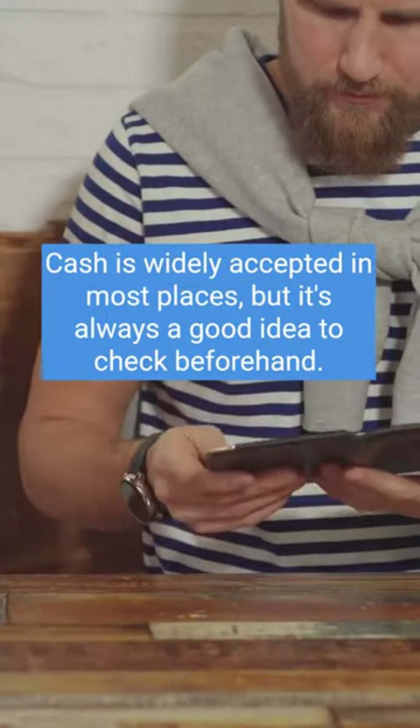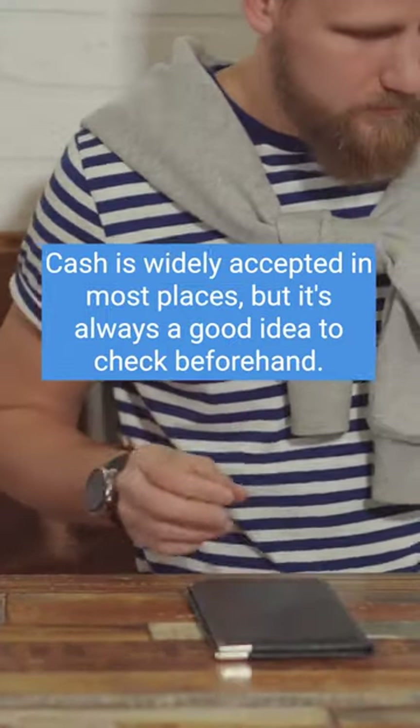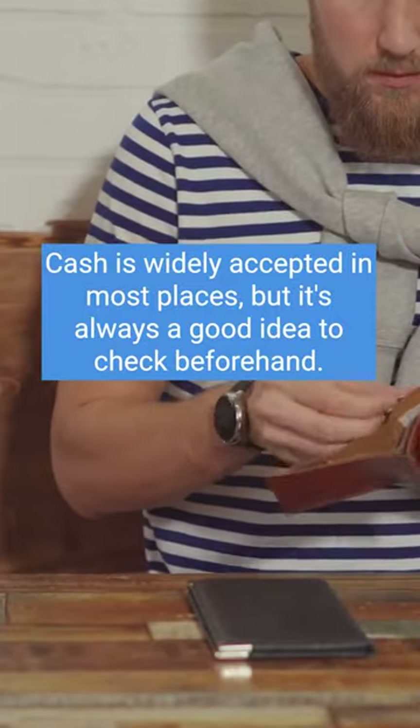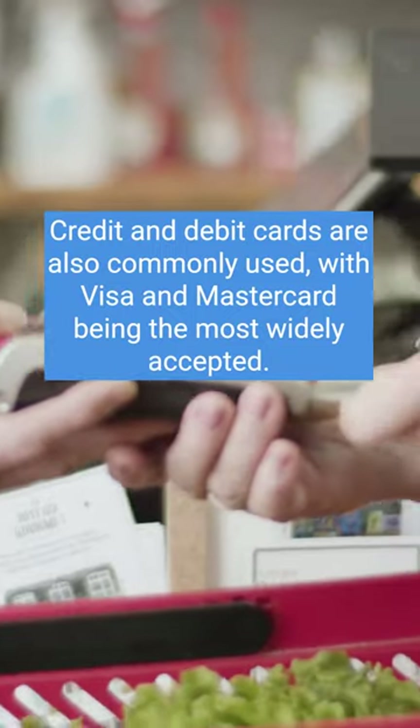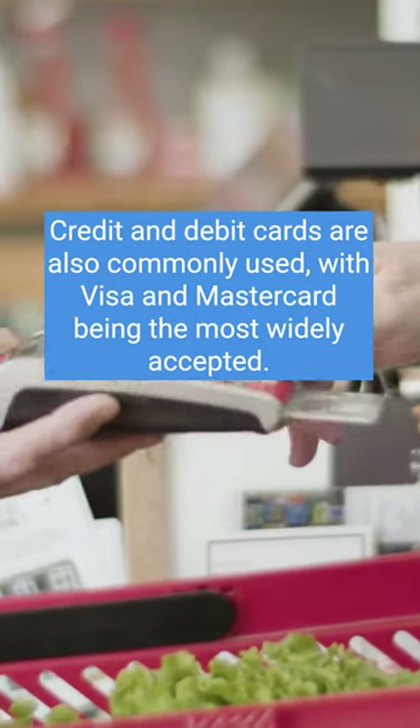Cash is widely accepted in most places, but it's always a good idea to check beforehand. Credit and debit cards are also commonly used, with Visa and MasterCard being the most widely accepted.